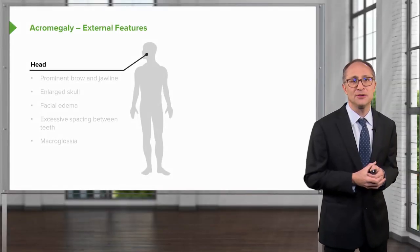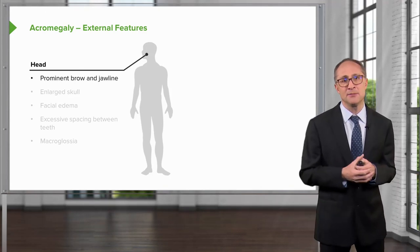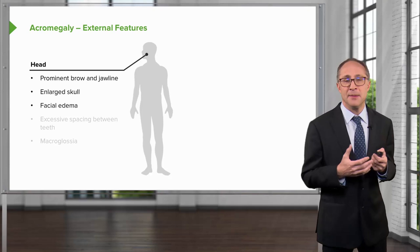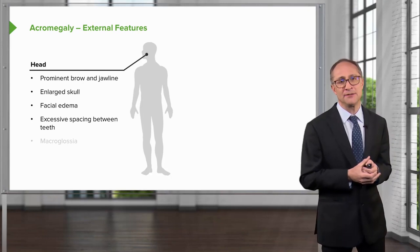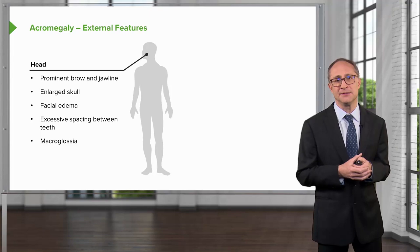The external features of acromegaly include, in the head, prominence of the brow and jawline, an enlarged skull, facial edema and coarsening of facial features, excessive spacing between the teeth — usually of the lower jaw — and macroglossia, or enlargement of the tongue.